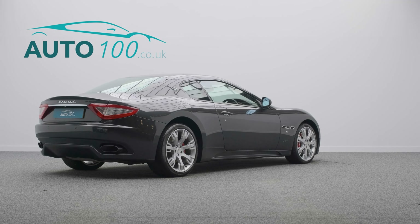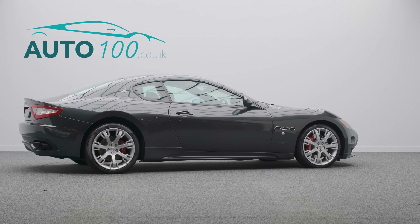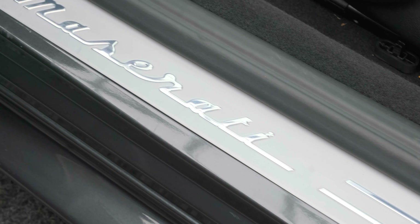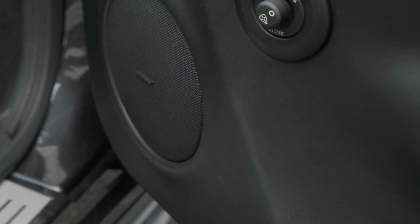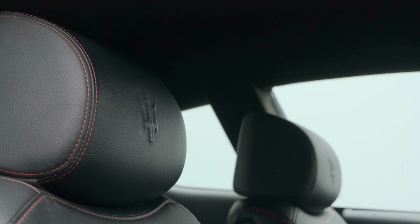This highly desirable driver's car also benefits from switchable sports exhaust, Bose surround system, heated seats with driver's memory, satellite navigation, media system, cruise control, Bluetooth hands-free interface, front and rear parking sensors, and so much more.